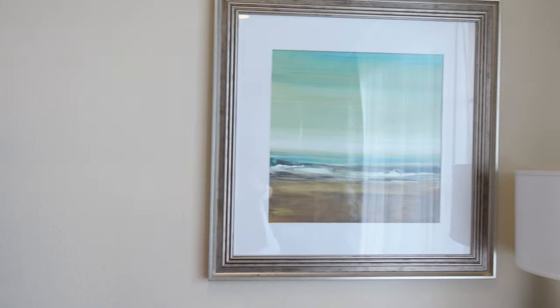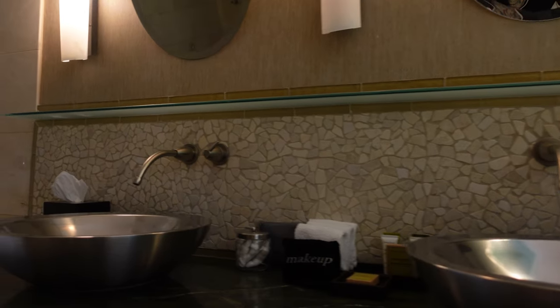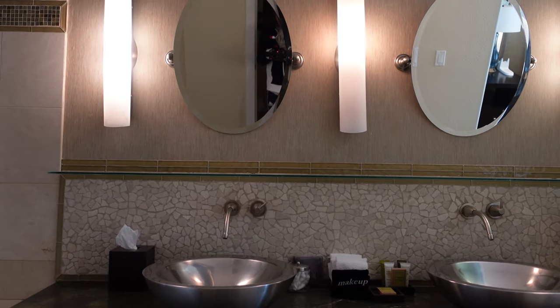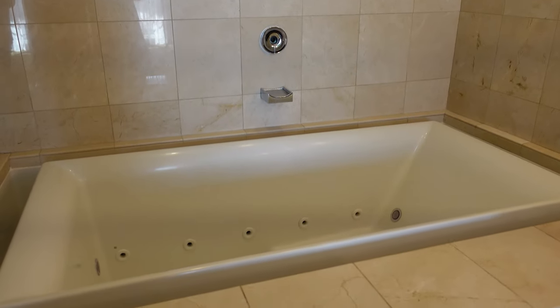The master's bedroom has a large ensuite bathroom with modern amenities. It has double bath vanity with a marble vanity top and stainless steel basin, two oval mirrors, and elegantly designed lamps for lighting. It also features a large separate whirlpool tub to enjoy. Next to the tub is a glass-enclosed shower with a six-jet body shower system.